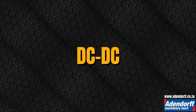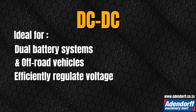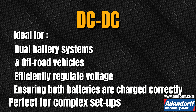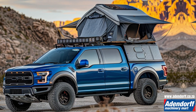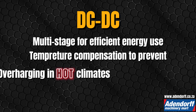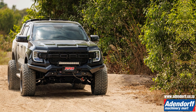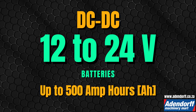DC to DC chargers are ideal for dual battery systems and off-road vehicles. They efficiently regulate voltage, ensuring both batteries are charged correctly. These chargers are perfect for customers needing a reliable charging solution for complex setups, particularly in off-road or adventure vehicles. They use multi-stage charging for efficient energy usage and temperature compensation to prevent overcharging in hot climates and undercharging in cold ones. They are best for 4x4s, sprinters, and boats with 12 or 24 volt batteries up to 500 amp hours.